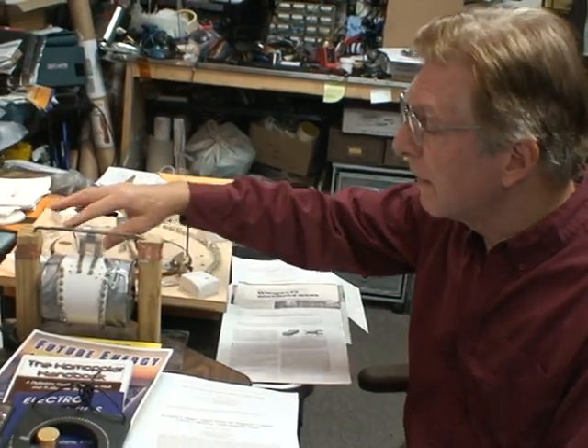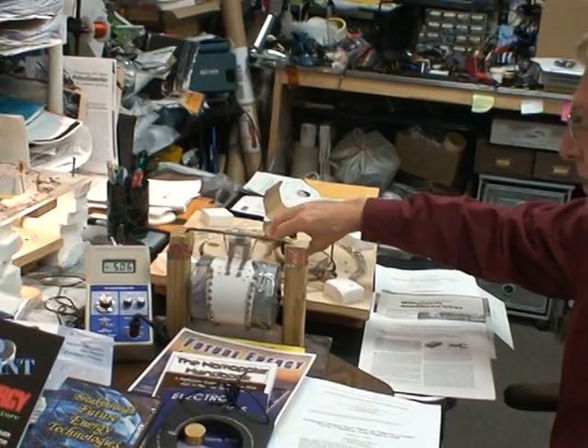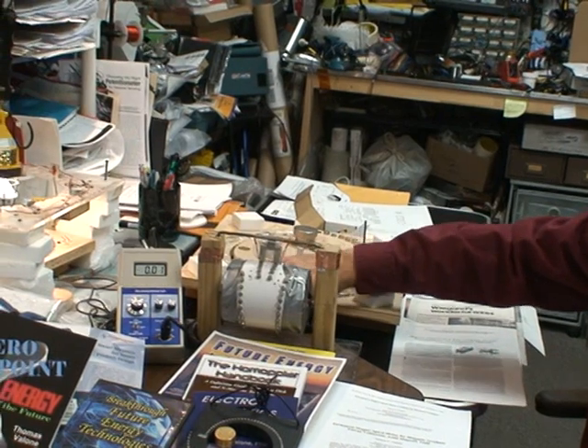This is also something that I've published in the American Institute of Physics Journal and also other conference proceedings, showing the power that's generated, the torque that's generated, and the potential for making this a self-sustaining motor. As you can see on the meter, we have 5,000 Gauss on these magnets — the larger ones.